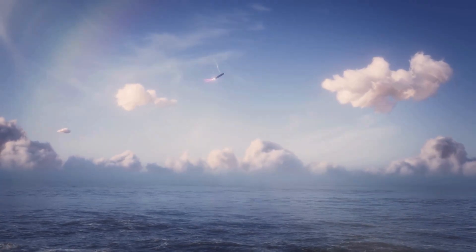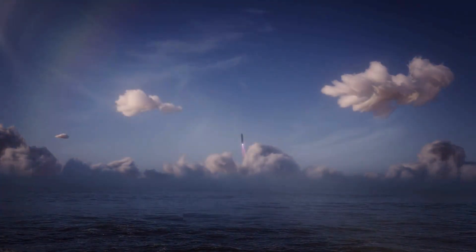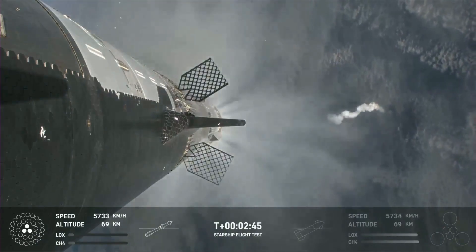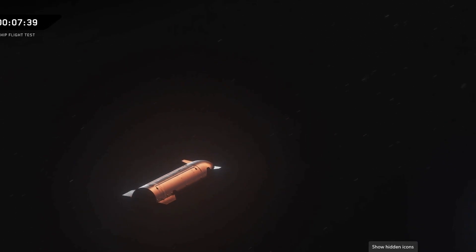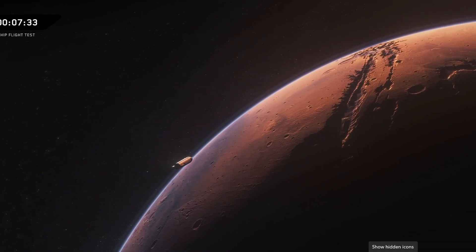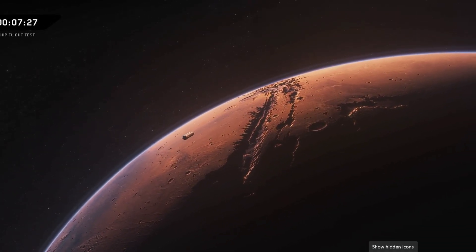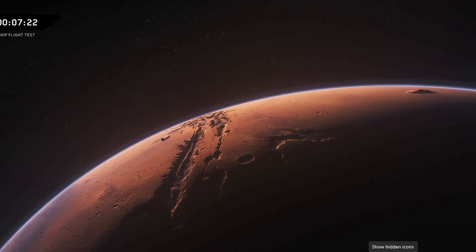The future of Starship isn't just about reaching orbit — it's about returning safely, predictably, and affordably. Each evolution of its atmospheric braking system brings us closer to routine Mars and lunar missions, massive cargo deliveries, and eventually human colonization of other worlds. The belly flop was phase one. The next phase — with lift, banking, tilts, and cross-body maneuvers — could finally unlock humanity's interplanetary potential. And when SpaceX performs these maneuvers live, we'll be witnessing history: an engineering achievement on a scale never before seen in human spaceflight.